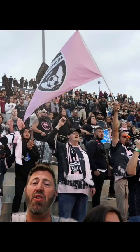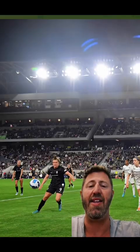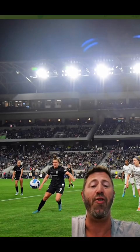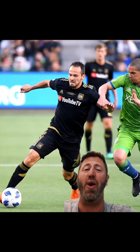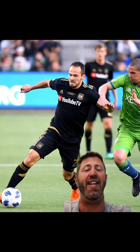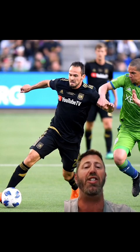The stadium plays host not only to LAFC, but to Angel City FC in the National Women's Soccer League. Both fan bases are dedicated, intense, and loyal. The first match was played April 29, 2018, with LAFC defeating the Seattle Sounders 1-0 in front of a capacity crowd of 22,000 people.